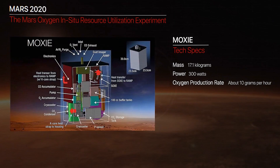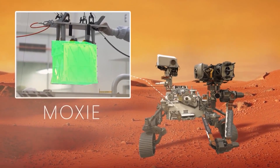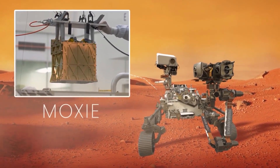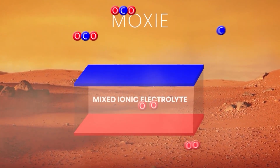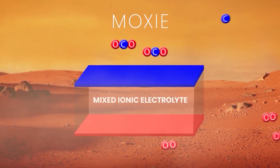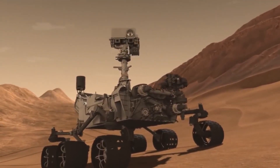Next up is MOXIE, or Mars Oxygen In-Situ Resource Utilization Experiment. This instrument aims to produce oxygen from the carbon dioxide in the atmosphere of Mars. NASA scientists project that humans would soon be able to generate oxygen both for breathing and for rocket fuel right within the Red Planet. They're using MOXIE as a proof of concept.